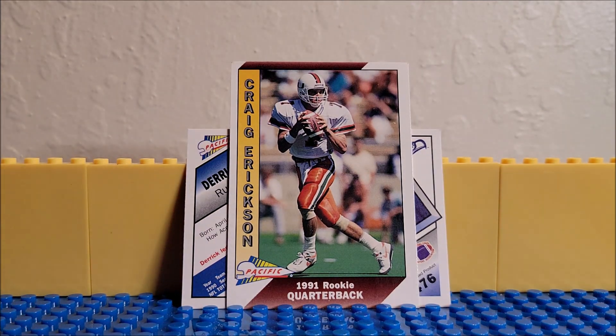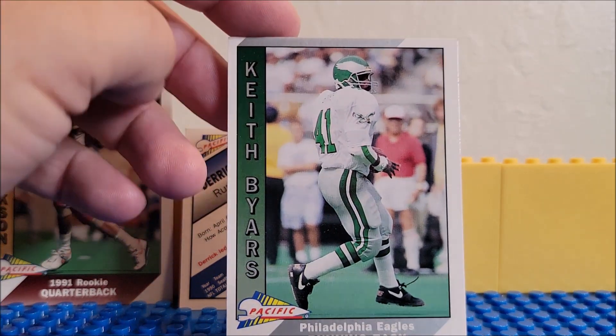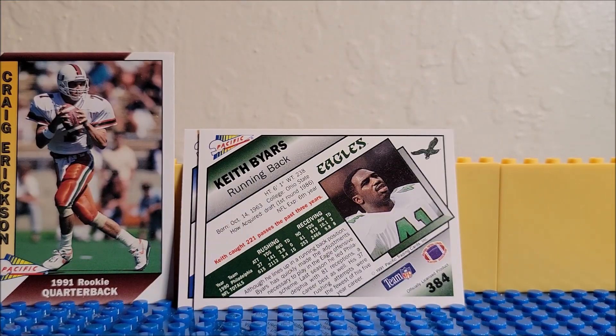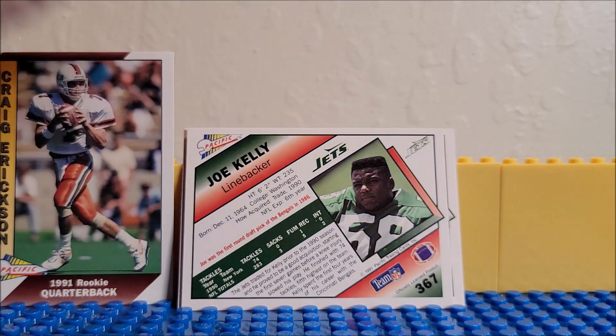This is a rookie card — a quarterback rookie card. Greg Erickson. We're going to put him to the side here. I don't know prices on these cards either, because I was never really following football when I was younger or now.